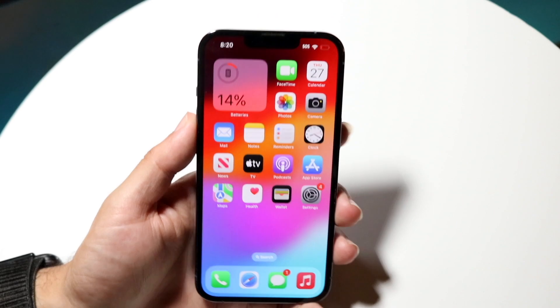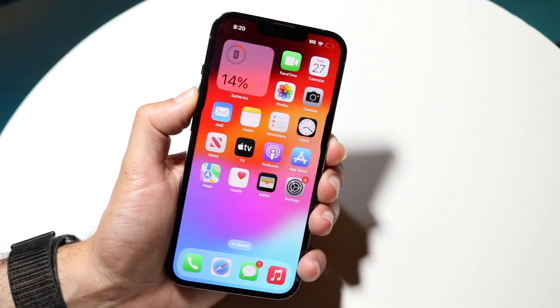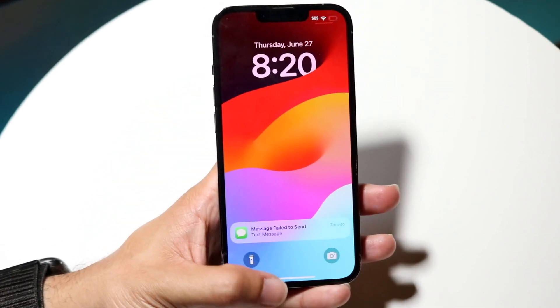If that doesn't work, try restarting your phone and see if that ends up fixing it.